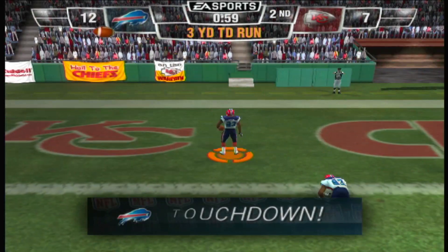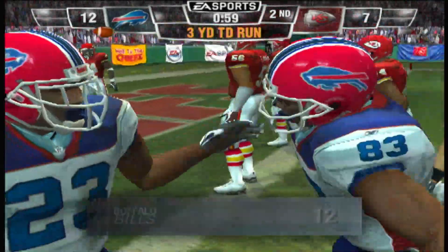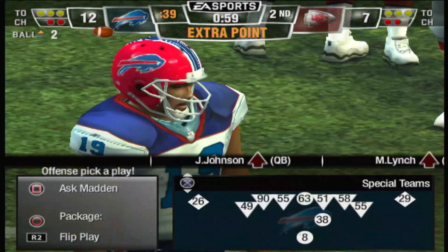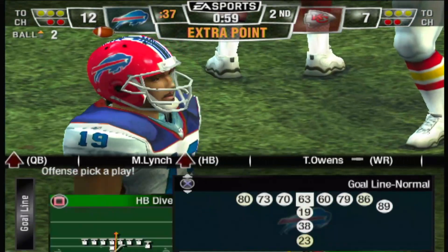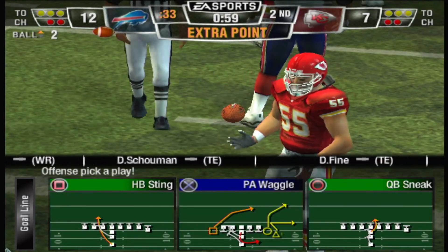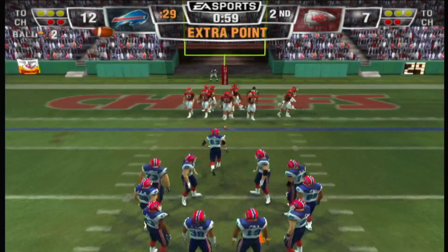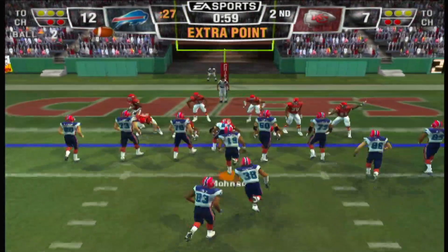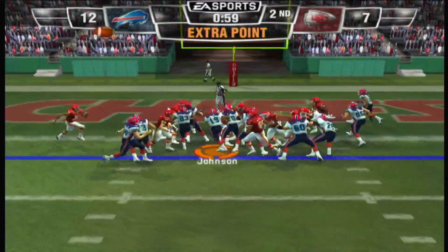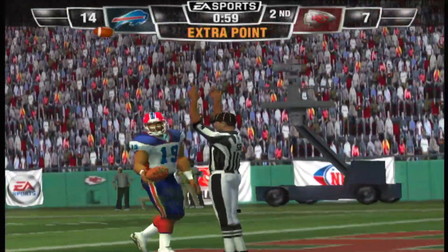Touchdown! Perfect time to go with the run — what a touchdown, they just ran it right at them. Nice job up front by the offensive line to control the point of attack; they got an excellent push right from the snap and the running back did the rest. Looks like they'll go for two, and the defense comes up short on stopping them.